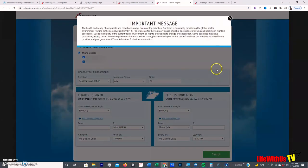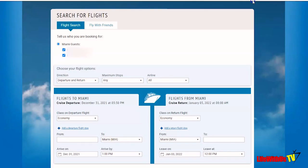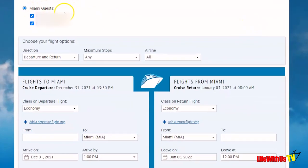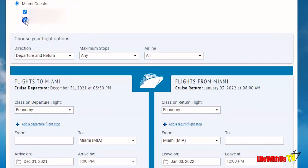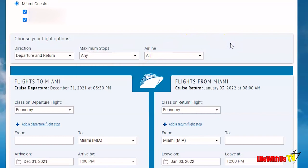It will then ask you to search for your flights and give you a message at the top — we're currently in COVID-19 so there's a little blurb about that; click off of it and keep going. At the top you'll see the guest names; you can deselect a name if that person doesn't want to fly with you. You can select departure and return, departure only, or return only. You can filter for non-stop flights and other options. Note that they currently only offer economy class on flights.